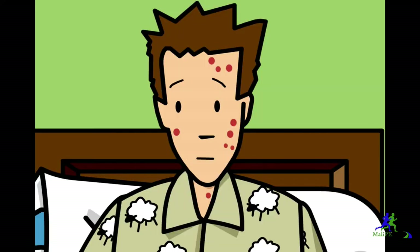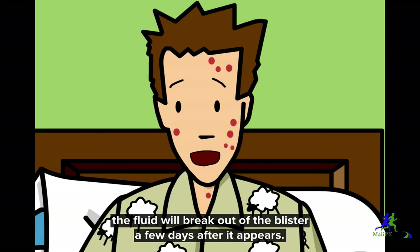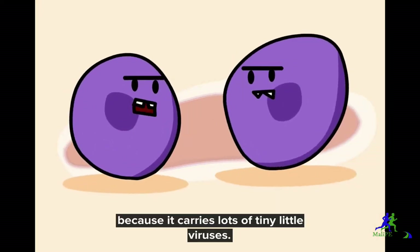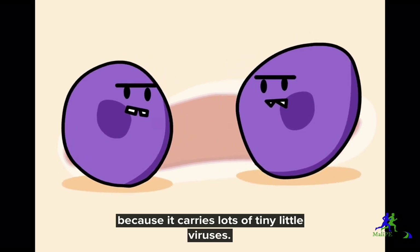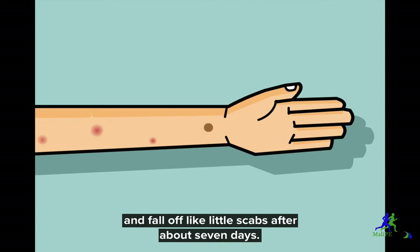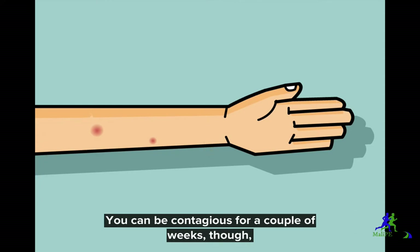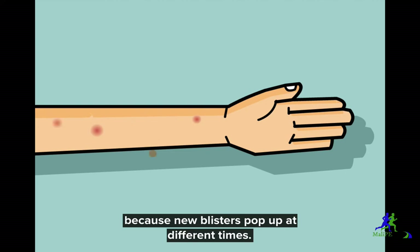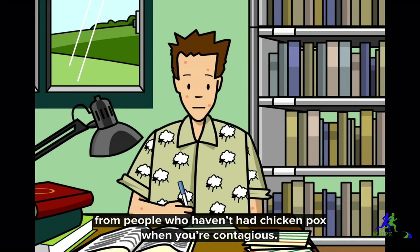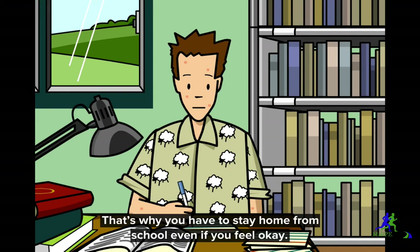Even if you're good about not itching, the fluid will break out of the blister a few days after it appears. That fluid is really contagious because it carries lots of tiny little viruses. The sores stop being contagious after they crust over and fall off like little scabs after about 7 days. You can be contagious for a couple of weeks, though, because new blisters pop up at different times. Because it's so easy to catch, it's important to stay away from people who haven't had chicken pox when you're contagious. That's why you have to stay home from school, even if you feel okay.